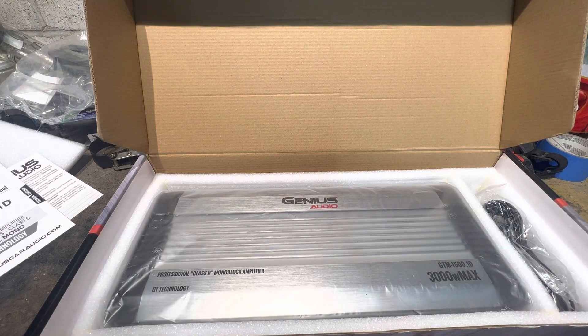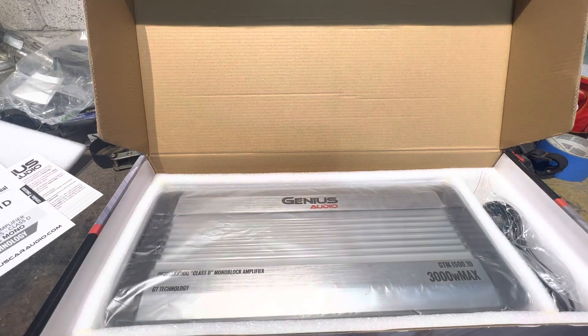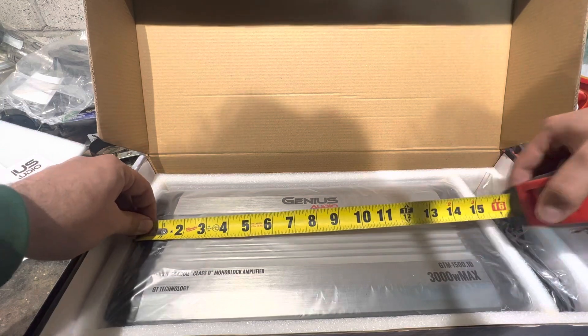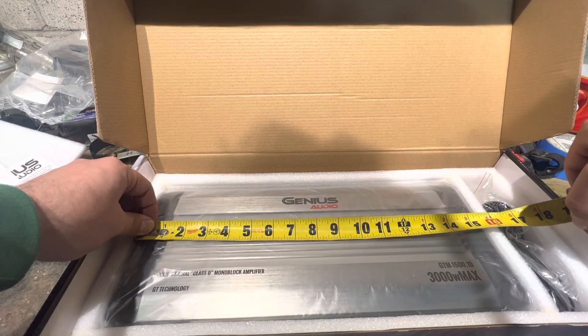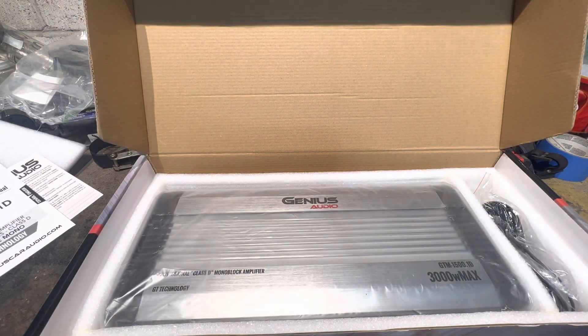So this is the 1500.1, and it really does about 800 watts. The subwoofer that blew was 500 watts RMS from Genius, so a pair would be 1,000 watts RMS — he was still underpowering them by 2,000 watts according to the claimed rating, and they still blew. And this 'compact' amplifier is 16 inches long for 800 watts.